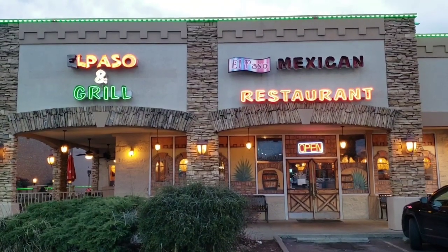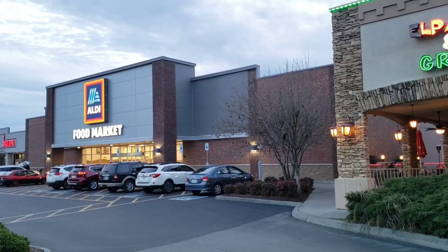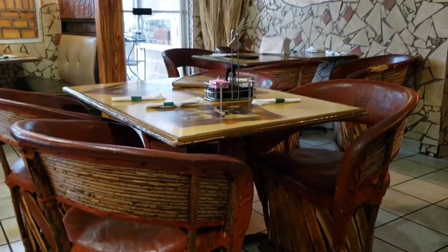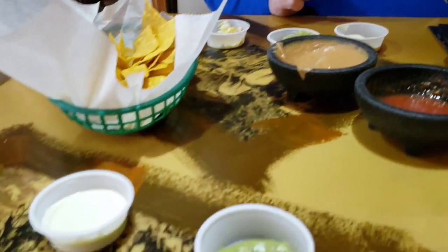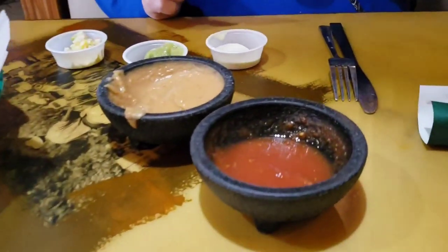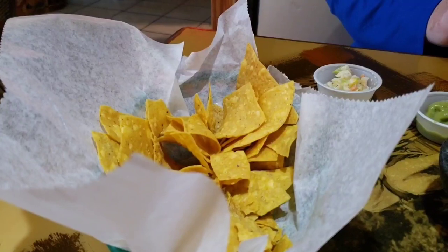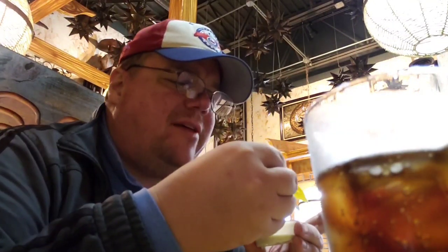El Paso Grill is located right next to Aldi's here in Sevierville. So we're here at El Paso — they have a little salsa bar, so we're trying different salsas, a bean dip, and their chips are warm, nice, and salty. They do a real good job here — this is one of our favorite places to come for Mexican. I like trying all the different salsas. This white one here has a really pleasant taste.